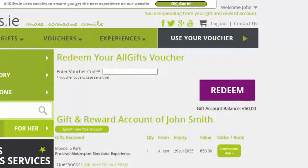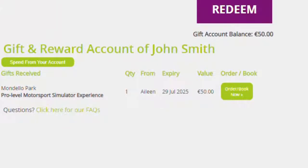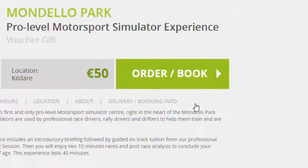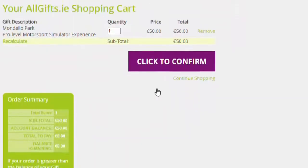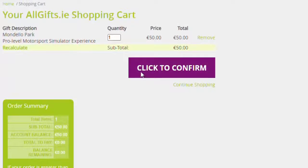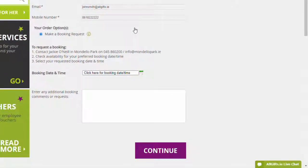If your voucher is for an activity like this one you may want to make a booking, so click Order/Book Now. Then click Order/Book Now again and click to confirm. When you select make a booking you will be shown the contact details for the gift partner to check your availability. Or you can simply enter your preferred date and time and you will be contacted to confirm your booking.